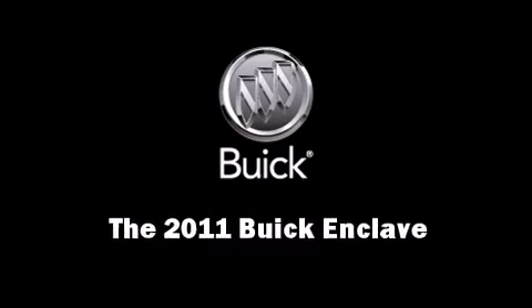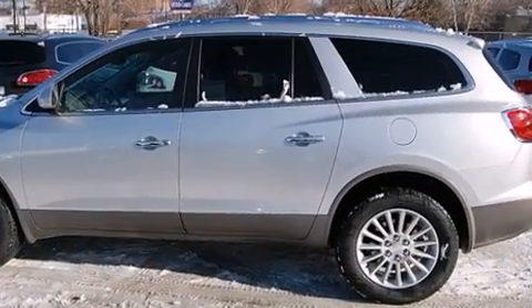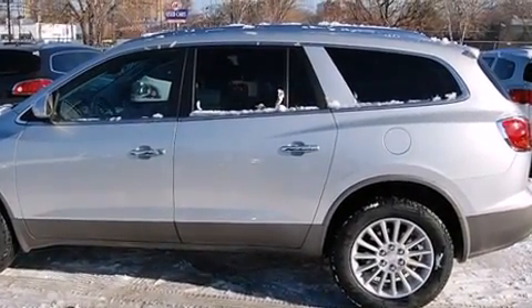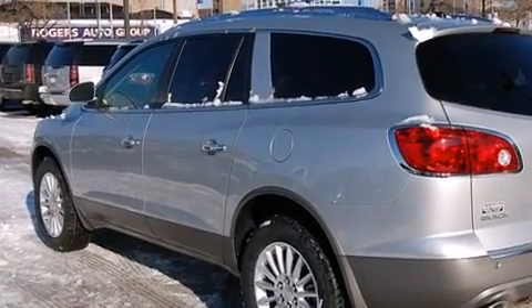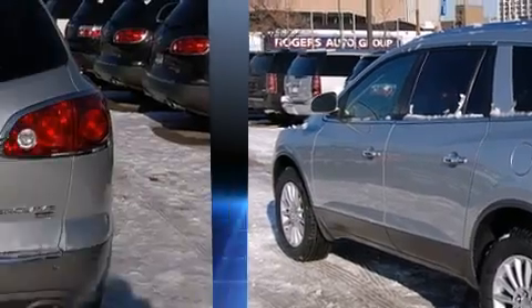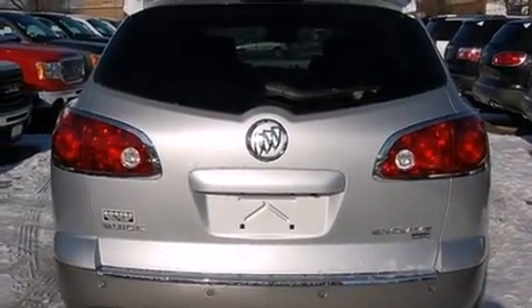Experience driving perfection in the 2011 Buick Enclave. It features a front-wheel drive platform, an automatic transmission, and a refined six-cylinder engine. It includes power seats, power trunk closing assist, front and rear reading lights, and an automatic dimming rearview mirror.